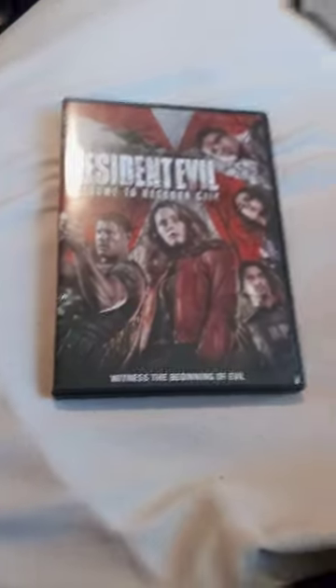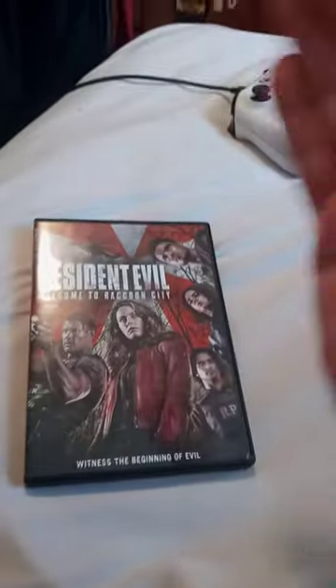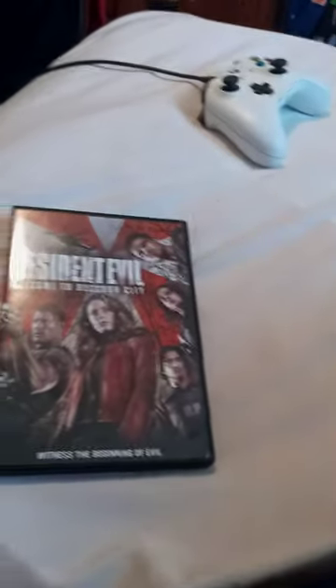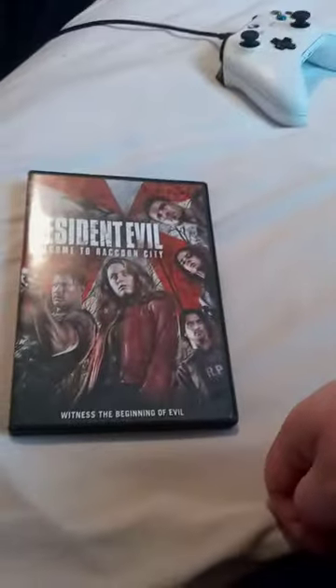So yeah guys, hope you liked it — comment, subscribe. Tell me what's your favorite Resident Evil movie and field game that came out so far over the years. Let me know down in the comments below. We'll see you then.